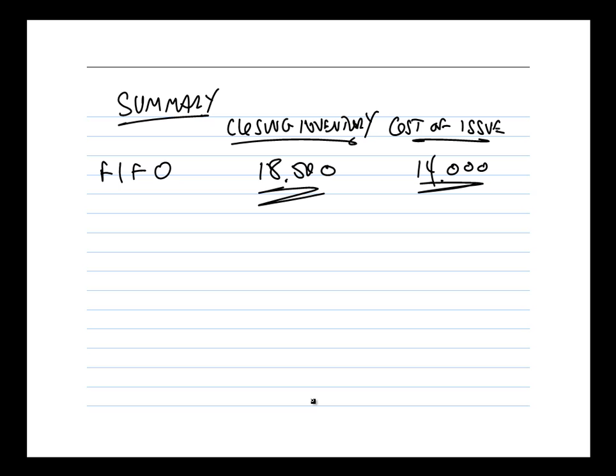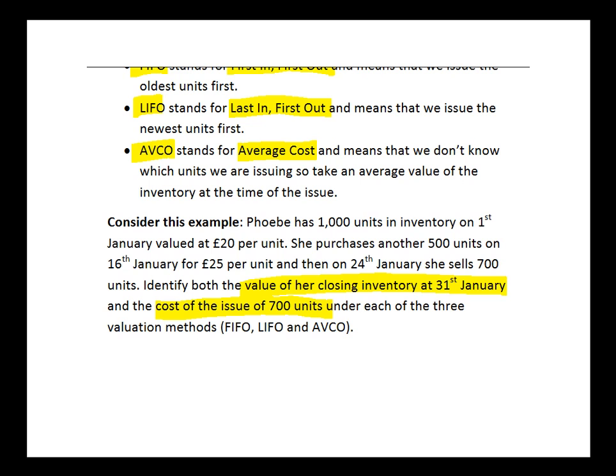It's useful to summarise those figures as we'll be comparing all three techniques. FIFO gave us a closing inventory value of £18,500 and a cost of issue of £14,000. Now why don't you have a think about the LIFO approach? Pause and see if you can rework the value of closing inventory and the cost of the issue of 700 units applying LIFO, then restart me.